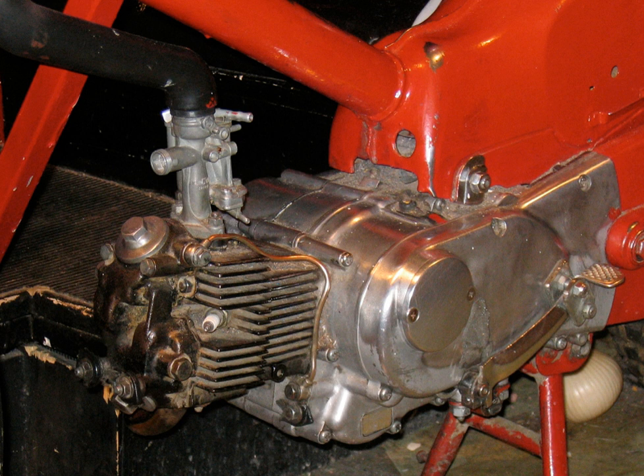Single cylinder engines have the cylinder vertical, inclined or horizontal, the last type most common in step-through motorcycles. Single cylinder engines require both a larger flywheel and a heavier duty gearbox than multi-cylinder engines. Small singles are cheap to build and maintain and are suitable as cheap utility motorcycles.